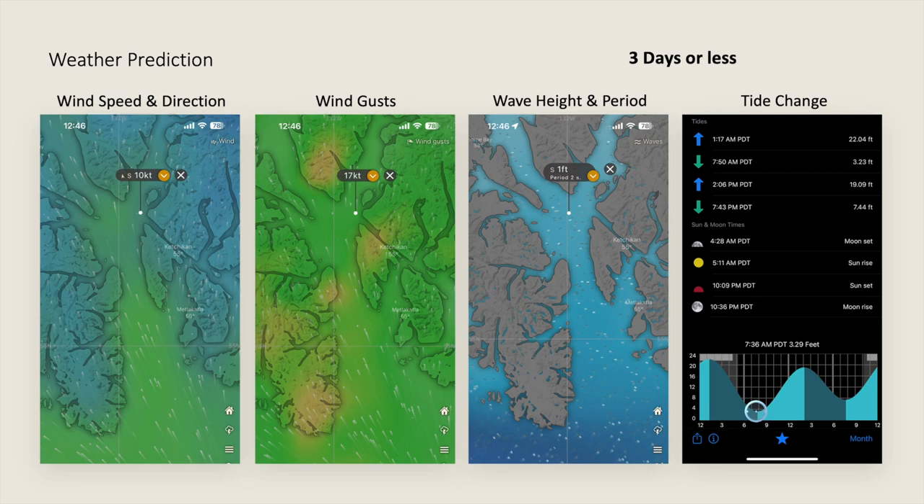I would never venture out into a predicted three-foot sea state — what if the forecast was wrong? I'd rather go out into a one-foot sea state prediction and find myself in three to four-foot seas, than venture into a predicted three-foot sea state that ended up being wrong and find myself in six-footers.